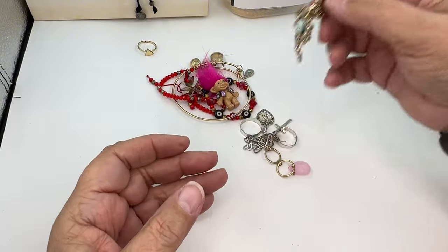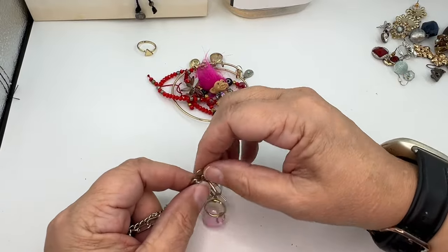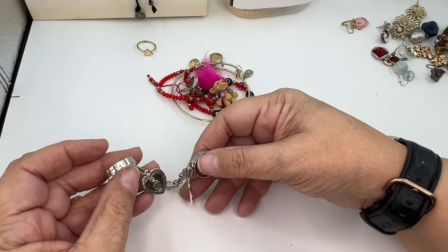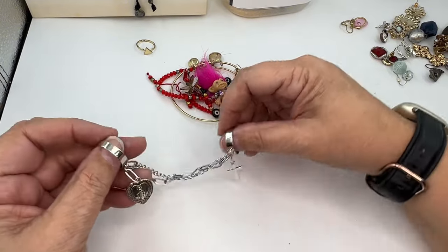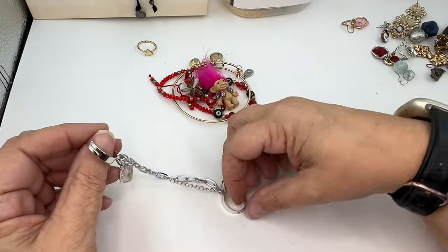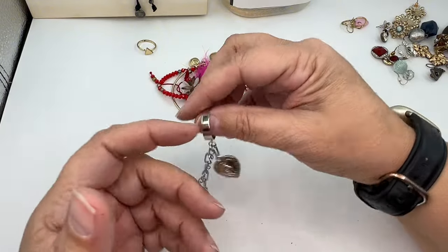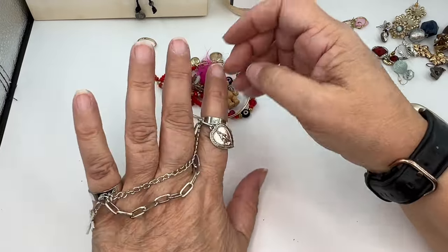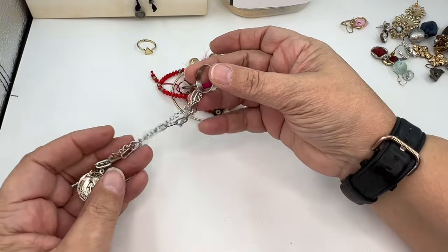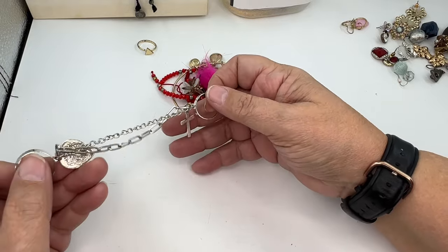What in the world is happening here? We've got a cross charm and the Immaculate Heart of Mary — I want to say that's what that medal is called. I don't know how to wear this. Since I don't know how to wear it — it's not a bracelet — I'm going to put it in craft.